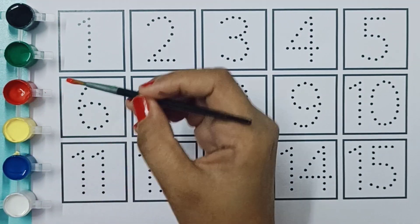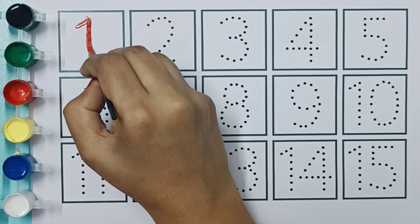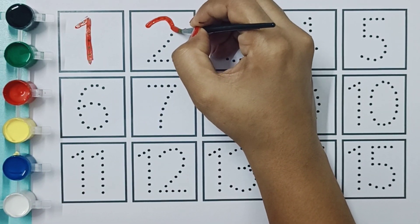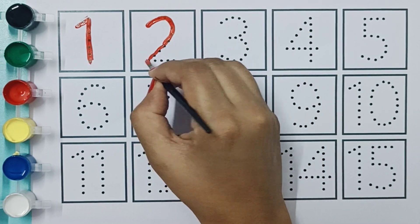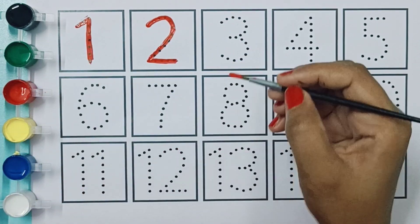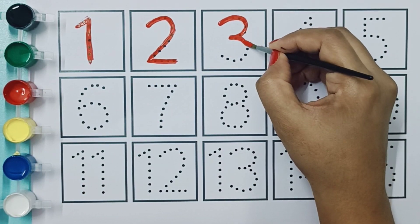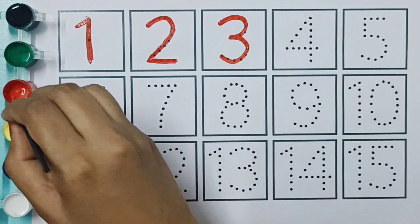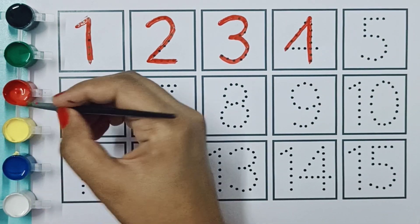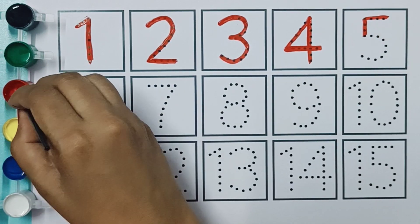Red color. One, one, two, two, three, three, four, four, five, five.